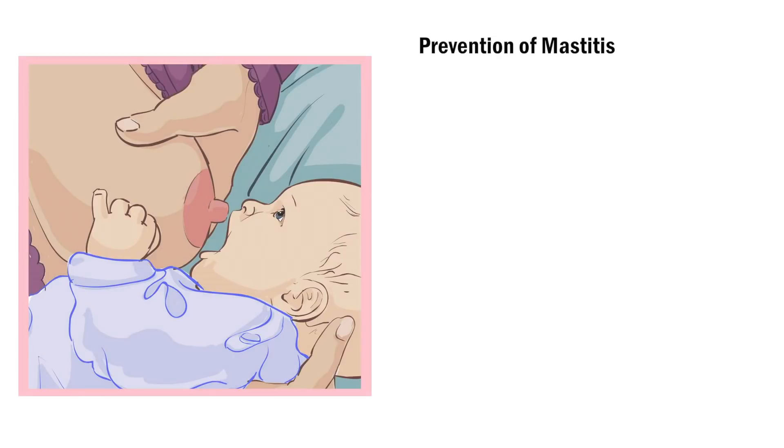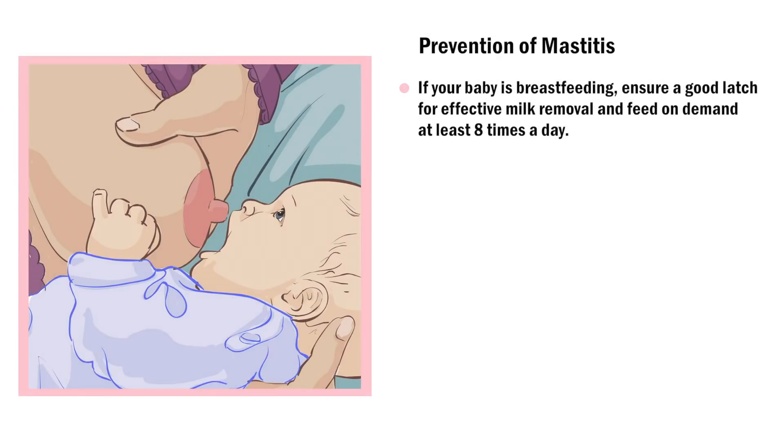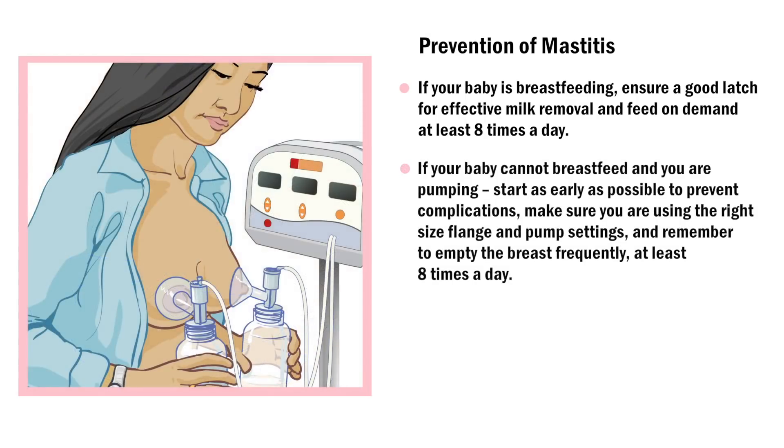There are things you can do to prevent complications. If your baby is breastfeeding, ensure a good latch for effective milk removal and feed on demand at least 8 times a day. If your baby cannot breastfeed and you are pumping, start as early as possible to prevent complications. Make sure you are using the right sized flange and pump settings, and remember to empty the breast frequently — at least 8 times a day.